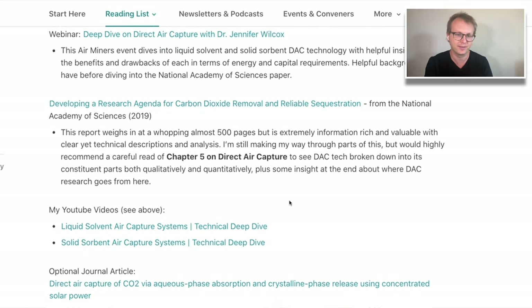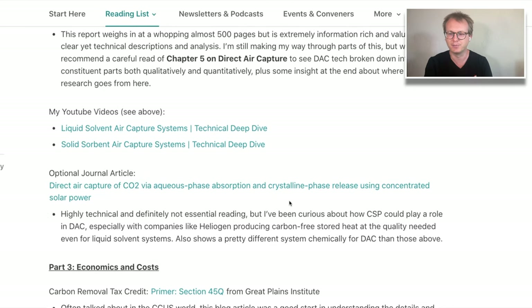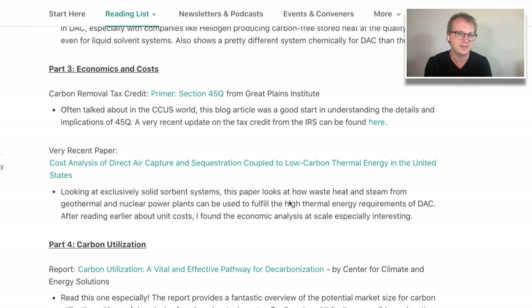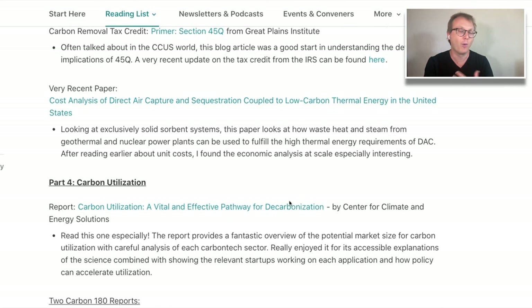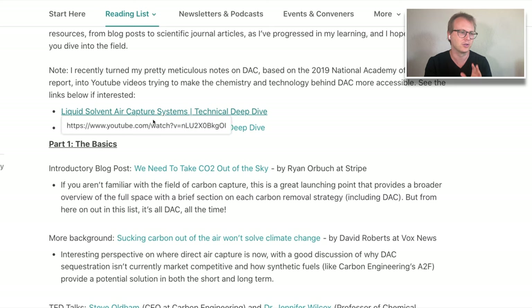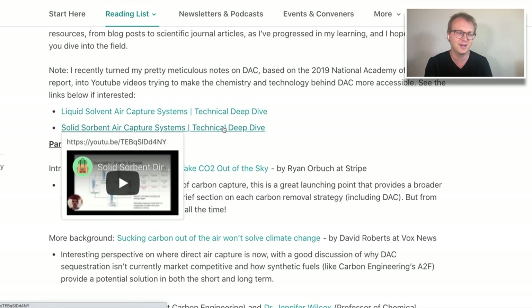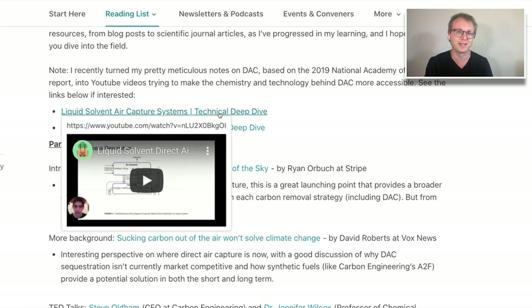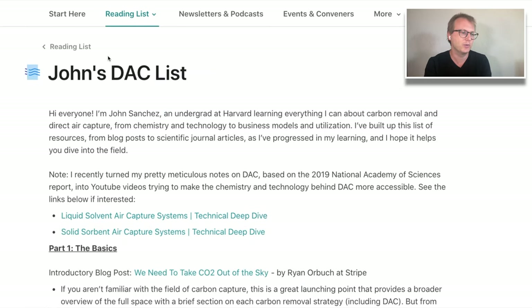Carbon removal is a big topic that has to do with storage, biological and natural sequestration, carbon credits, direct air capture, point source capture, and lots of different stuff. If you're particularly interested in direct air capture, check that out. John Sanchez also has some great YouTube videos that just went up, doing a deep dive on the technology from a chemistry standpoint — that's on the reading list.